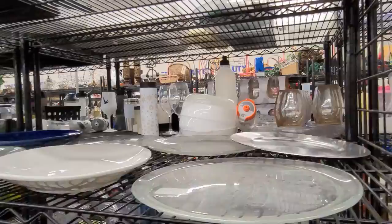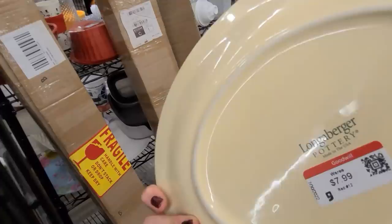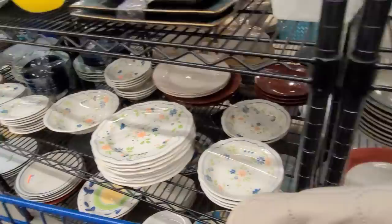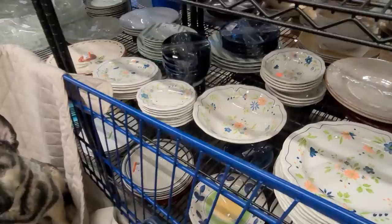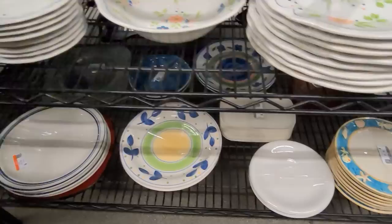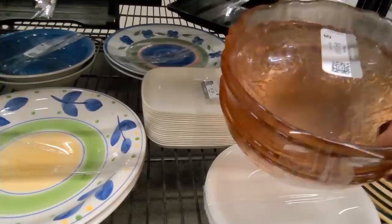I'm in the plates and dishes aisle and this platter caught my eye — it's a Longaberger pottery pattern, a lovely serving plate. They do want $8 for it but I am going to pop it in the cart, have a look on eBay and see what they're selling for. That way I'll know if at $8 there's enough profit to be made. Let's take a browse along while we're here to see if there are any more Longaberger pieces, any uranium glass plates or anything else that catches my eye. Some pink bowls here — those are modern.